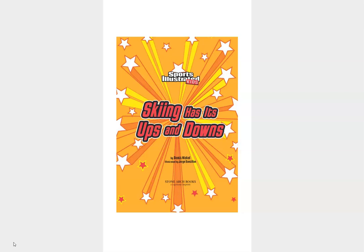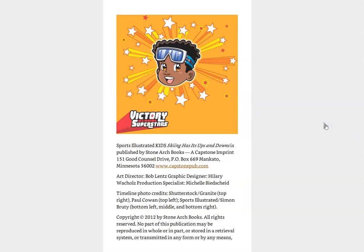The author's name is Scott Nickel and the illustrator is George Santillin. This book was published by Stone Arch Books, and I believe it was 2012. Yes, 2012.